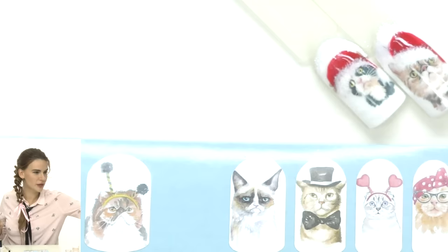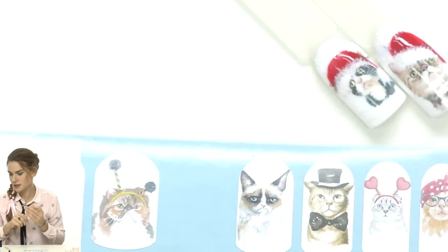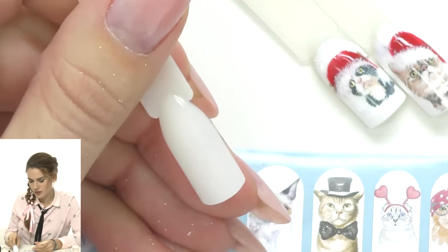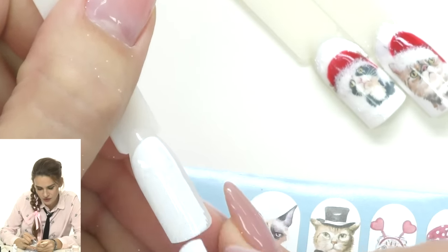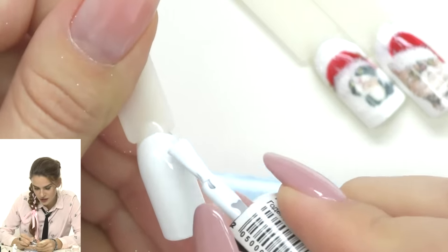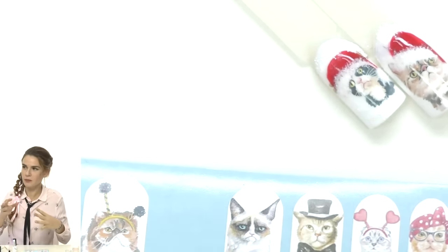We'll take the grumpy cat. For this we need a white background. My favorite wraps are NCLA — one of the best manufacturers. I'll apply the white background first and cure it. The difference between stickers and wraps is that stickers are flat — they don't conform to the curved nail surface. With wraps, you can use heat to slightly melt them so they take the shape of the nail's curve.